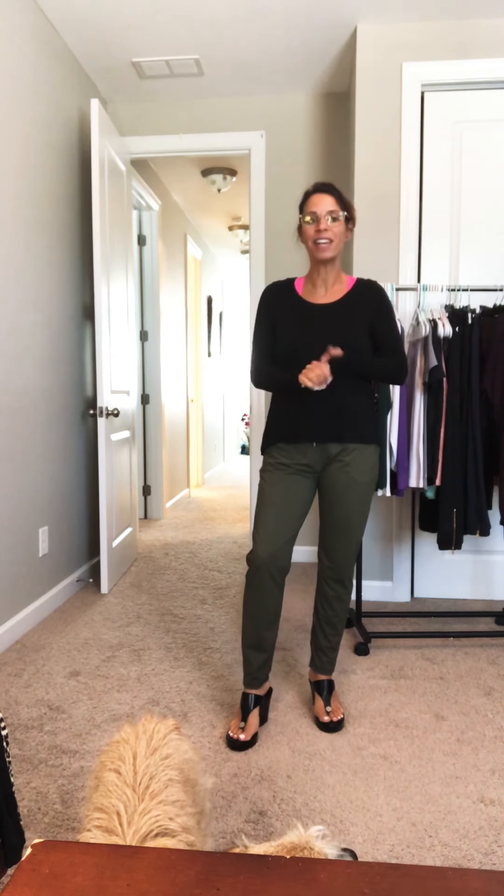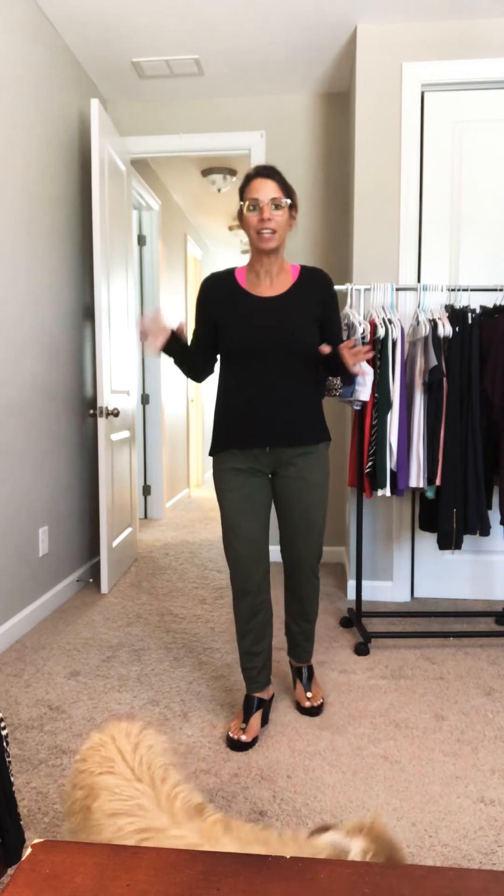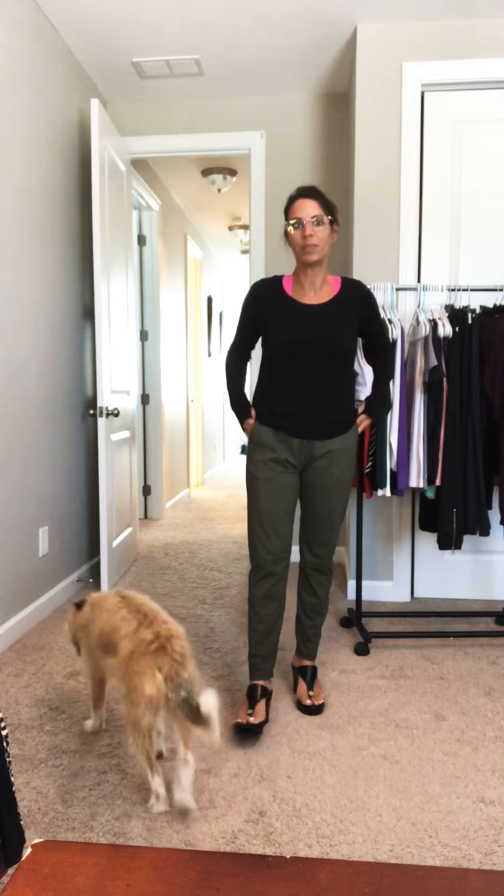Hey, it's Deena Thomas here just hopping in. I am just going to showcase a couple of pieces really quick.